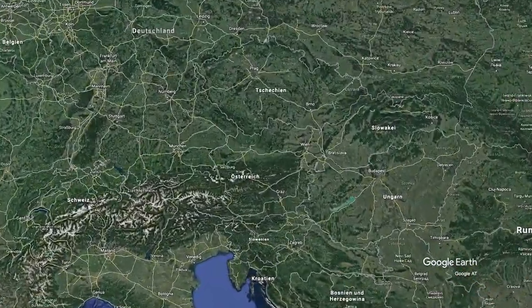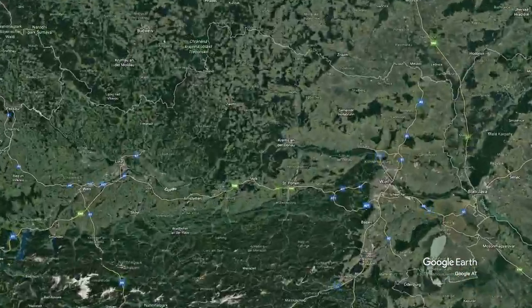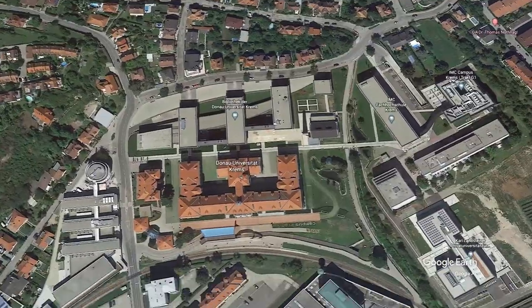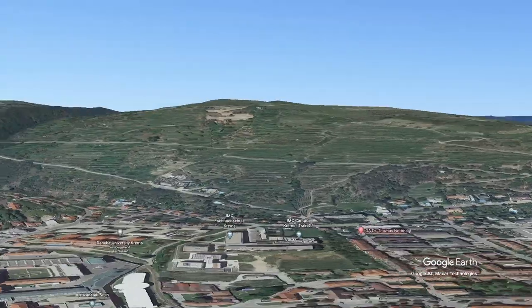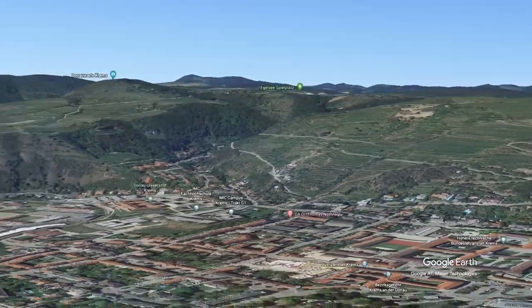The campus of Danube University Krems is located in the city of Krems at the entrance of the World Heritage Site Wachau Valley in Austria, around 80 km north of its capital Vienna.